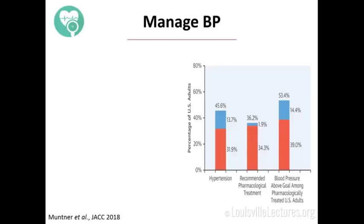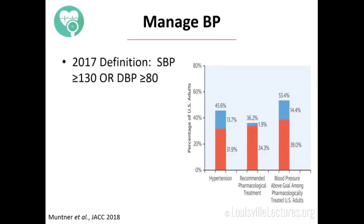Let me go through each one, tell you about the specific recommendations, and show you a little of where the evidence comes from. Manage blood pressure: you've spent a lot of time in clinic talking about the 2017 guidelines that changed the definition of hypertension. We now consider hypertension to be anyone with a systolic over 130 or a diastolic over 80.